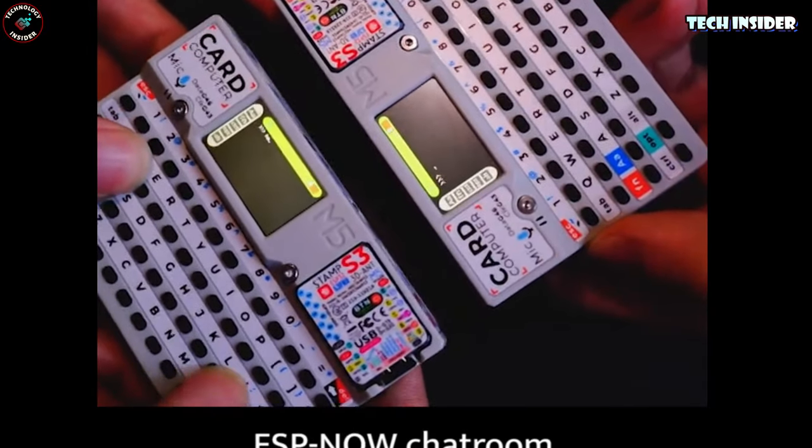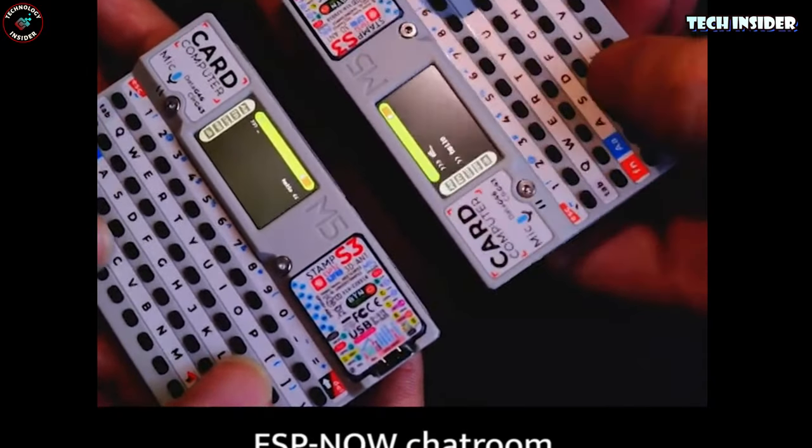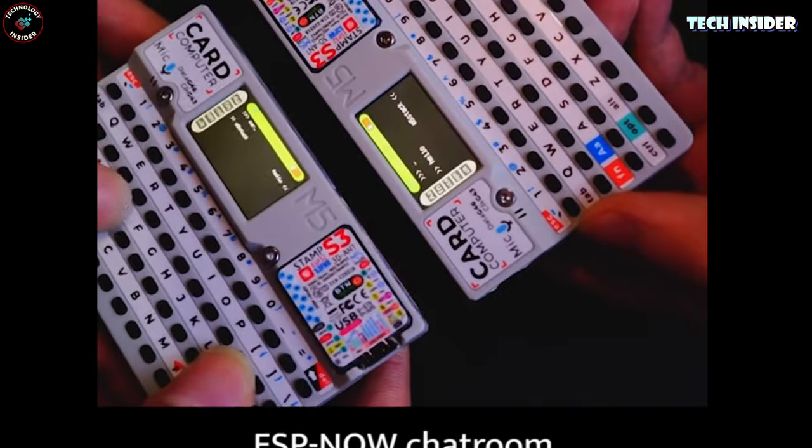Now you might be wondering — can you hack it? Well, let's just say it's open to some tinkering. But hey, I didn't tell you that.